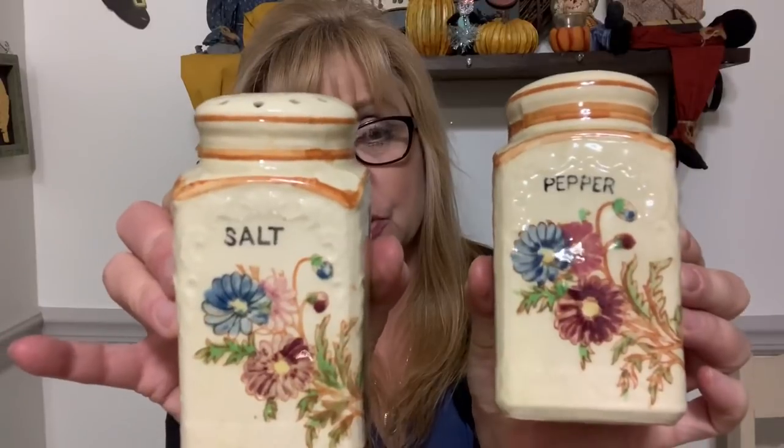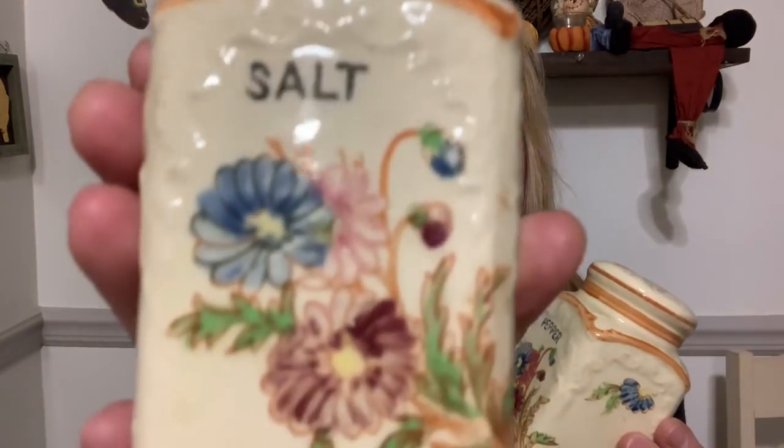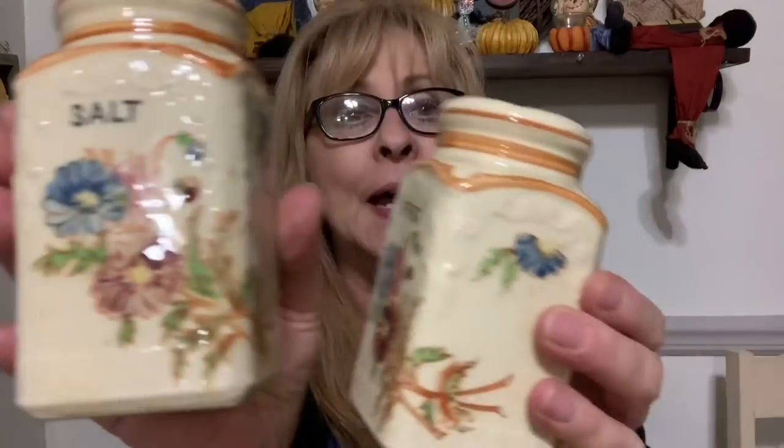The other set I got for $3.99 are these, and these are made in Japan. Look at these — these are big salt and pepper shakers. No cracks, no chips. There is crazing because they are old, but I love the beautiful floral pattern on these. They're just beautiful. This one has the cork, and this one has the cork up inside as well, so I'm going to try to get it out with a pair of needle nose pliers. Beautiful. Love them.